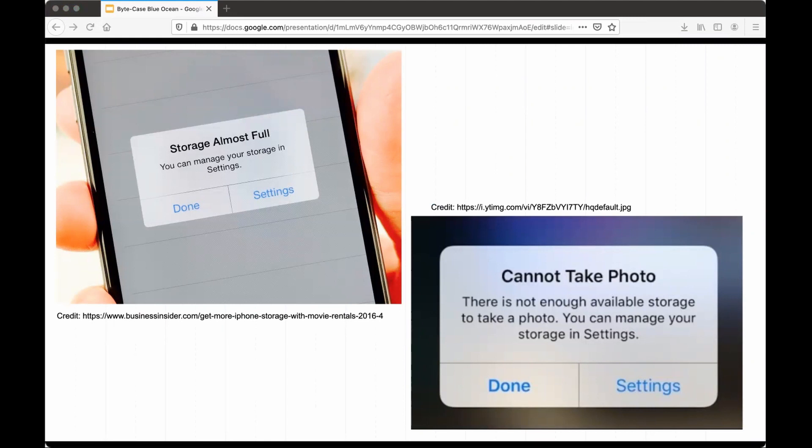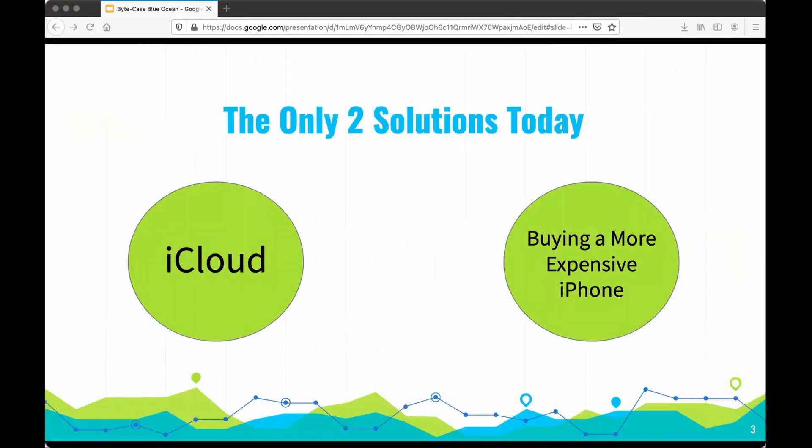Especially now when the camera records at 4K, this is a huge problem and it affects a huge amount of people. There are only two solutions to that problem today. iCloud gives 50 gigabytes for $1 a month, and if you spend more money, you can get even more storage.